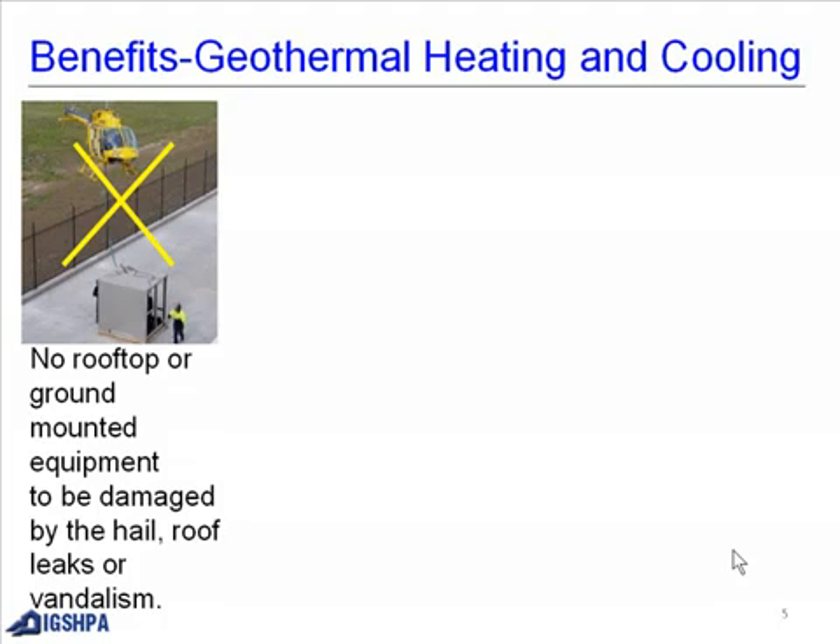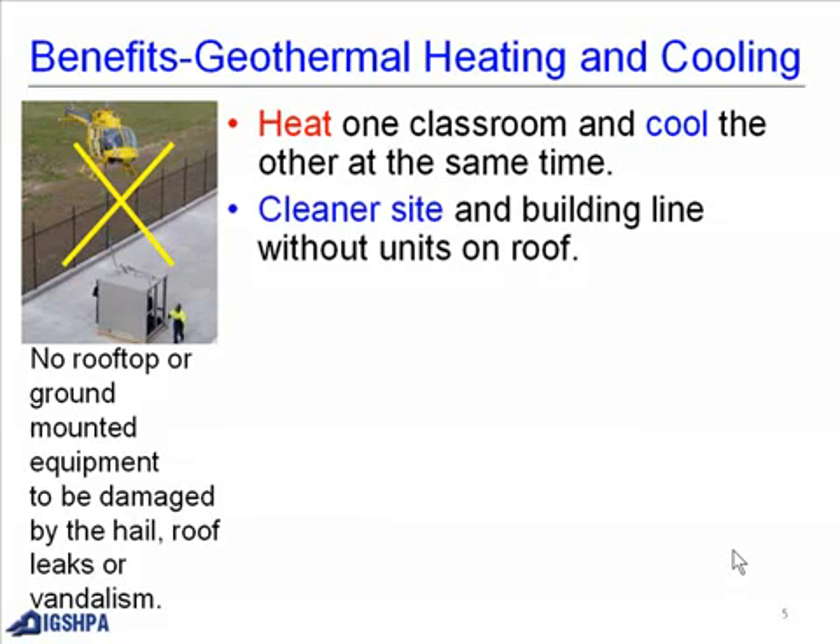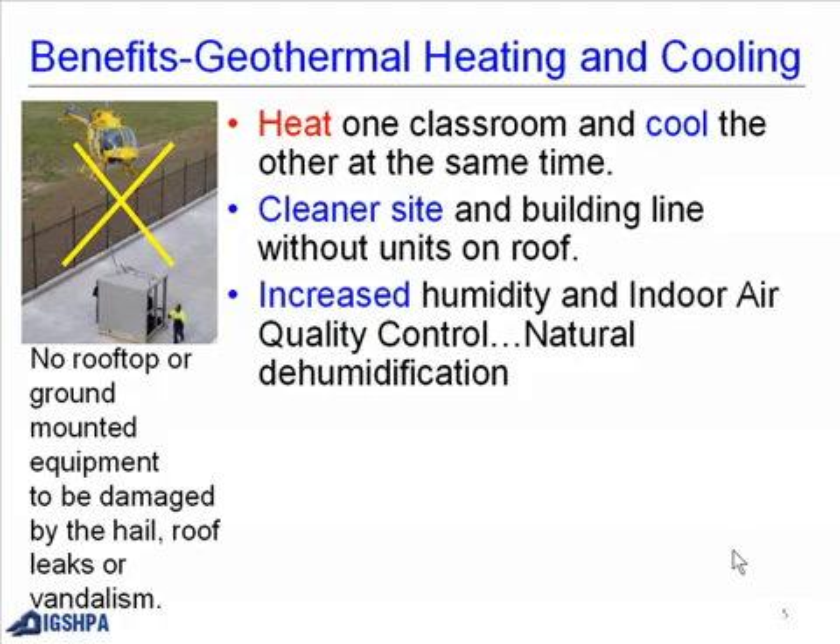There is no equipment to be damaged by hail, roof leaks, or vandalism. Geothermal allows you to heat one classroom and cool another at the same time. It provides a cleaner site and building line without units on the roof, and it increases humidity and indoor air quality control.